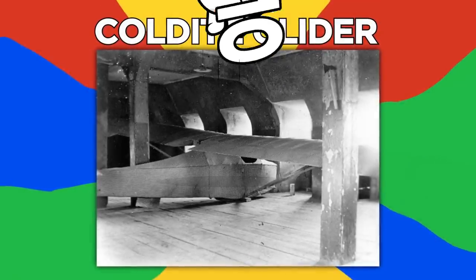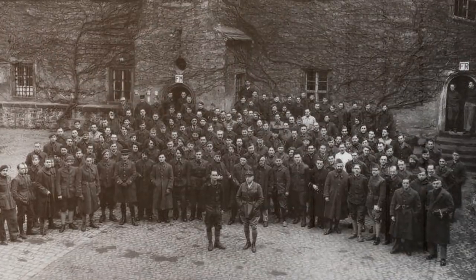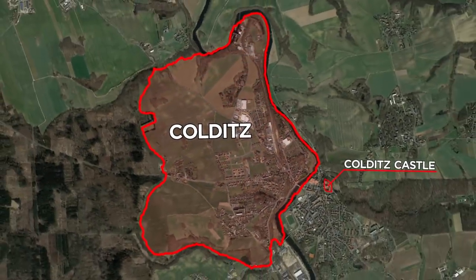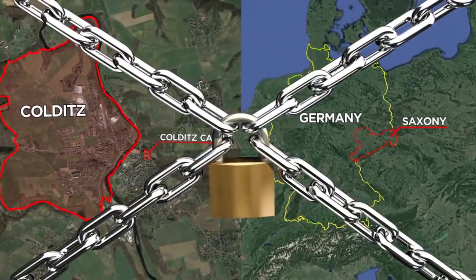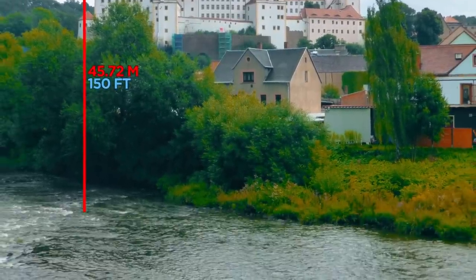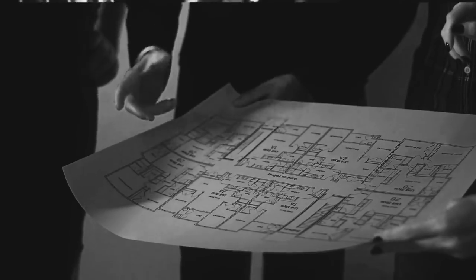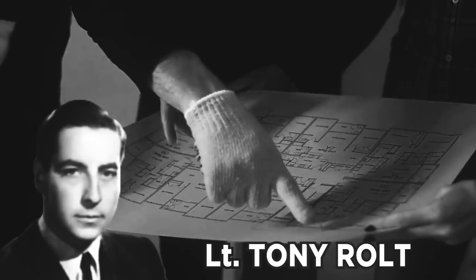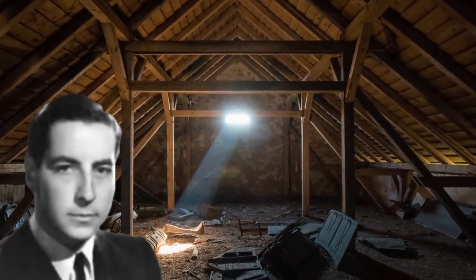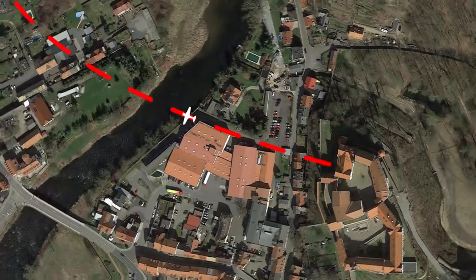Number 10: Colditz Glider. Colditz Castle was one of the most famous German army camps for enemy officers during the Second World War. The castle, which overlooked the town of Colditz in Saxony, was considered to be escape-proof, with its thick walls and cliff-side drop of 150 feet down to the River Molde. However, it didn't seem to imprison the creativity of its captives, who came up with a smart plan. Lieutenant Tony Rolt was the mastermind, who noticed that the castle's chapel roof was hidden from the guards' view. As an engineer, he surmised that the roof was the perfect spot to launch a glider that could fly across the river.